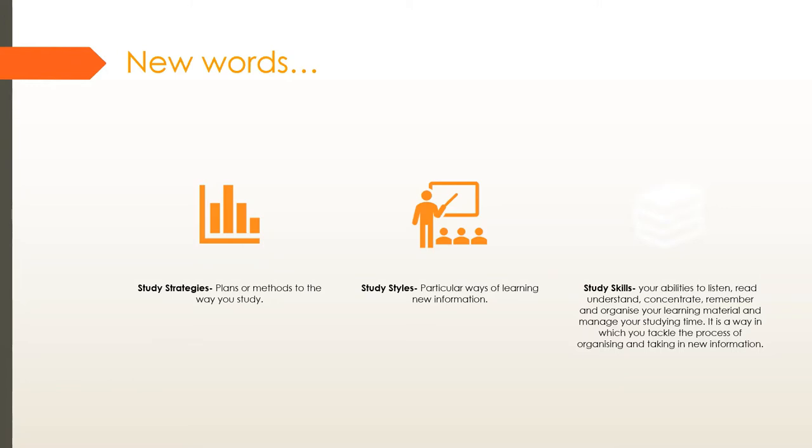Study styles are particular ways of learning new information. Do you need a field trip to better understand what you've been taught? Do you learn better by listening, hearing, or seeing things? Study skills are your abilities to listen, read, understand, concentrate, remember, and organize your learning material and manage your studying time — essentially, how you tackle the process of taking in new information.